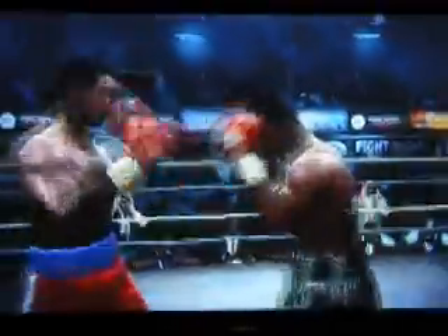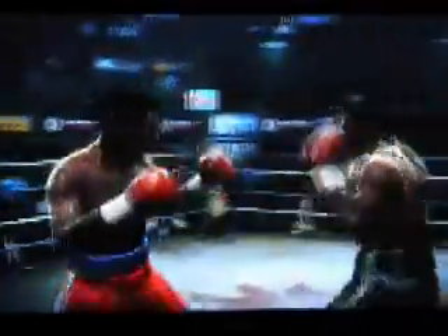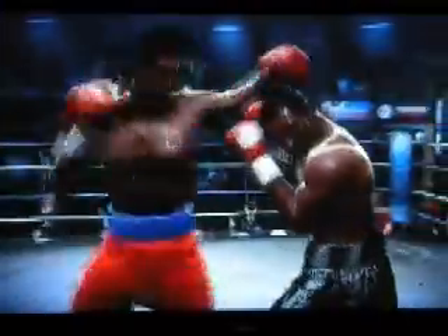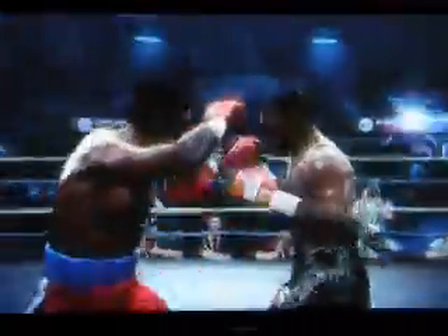Frustrating his opponent with great defense. Not hitting his target there, going upstairs. He's at a brisk pace for the opening bell, going at it right from the start. And we're still in the first round. Good stuff.